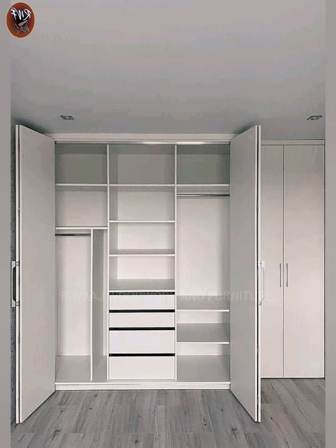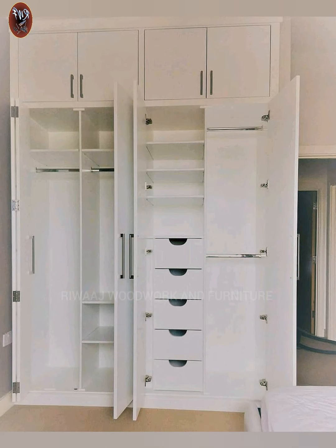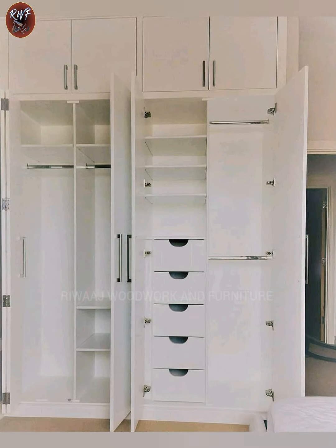So why settle for an ordinary storage solution when you can elevate your bedroom with a beautiful wooden wardrobe? Update your bedroom today with a stunning wooden wardrobe design that combines style and functionality effortlessly.